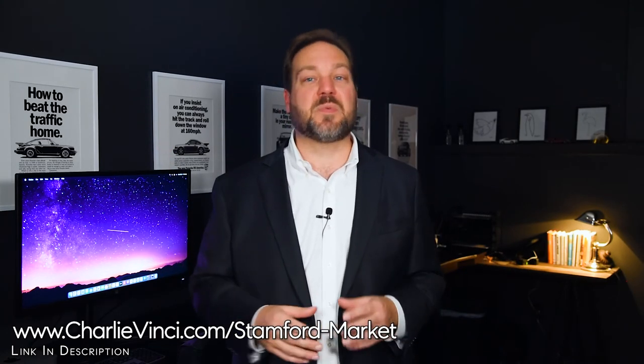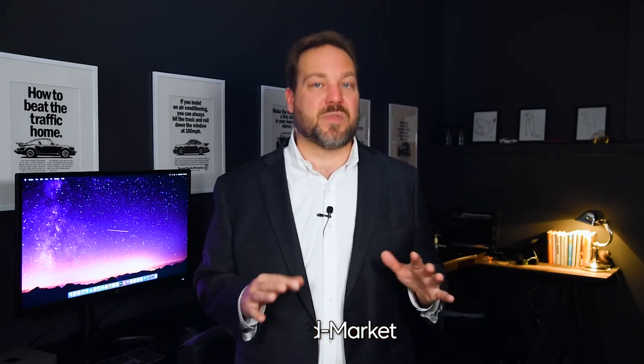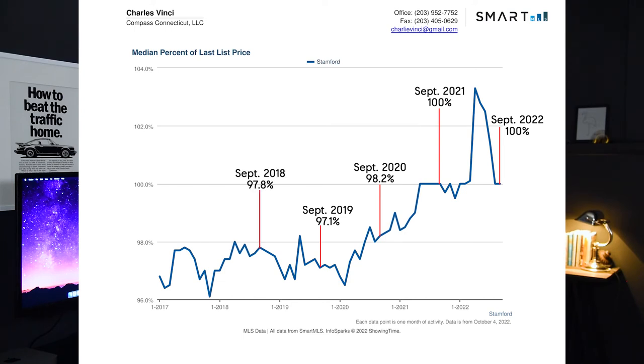Let's see what percentage of their list price sellers received in Stanford. In September of 2022, the median seller received 100% of their list price. In September of previous years, sellers received 100% in 2021, 98.2% in 2020, 97.1% in 2019, 97.8% in 2018, and 96.7% in 2017. In practice, homes that are competitively priced and cosmetically appealing will go over-asking, while less desirable or overpriced homes will sell for under-asking.